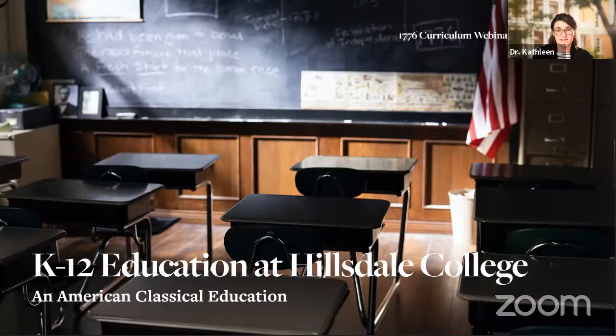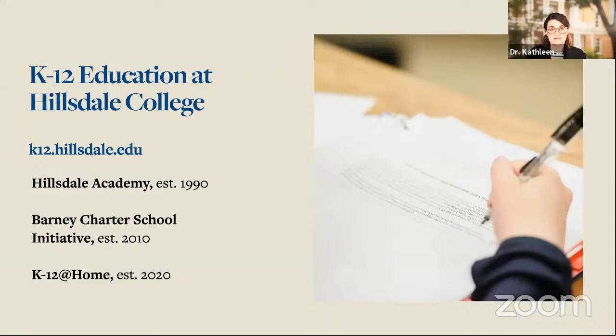Today, Hillsdale College is remarkable because of its refusal to accept federal or state funds, which allows us to be truly independent — we have the freedom here to say what we think and to do what we think is right. All of our work is made possible by friends of the college who believe in its mission. What that means is that Hillsdale College is involved in a lot more than just the education of undergraduates and graduate students, although that is, of course, our primary purpose and the reason that we exist day in and day out.